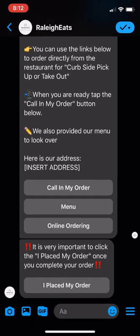You're all set. You can use the links below to order directly from the restaurant for curbside pickup or takeout. When you're ready, tap the 'Call in my order' button below. We also provide our menu to look over. Here's the address — it says 'insert address' because that's where the address would be. Options are: 'Call in my order,' 'Menu,' or 'Online ordering.' If this is your restaurant, you click 'Online ordering' and it takes you to order online, 'Menu' takes you to their website, and 'Call in my order' shows the phone number.